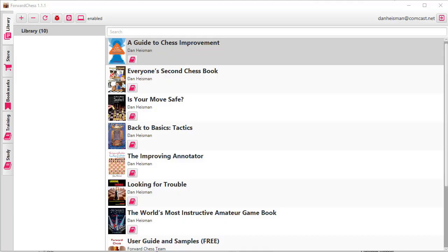Hi, this is National Master Dan Heisman and I'm here to talk about Forward Chess and some of my chess books, in particular the World's Most Instructive Amateur Game Book.